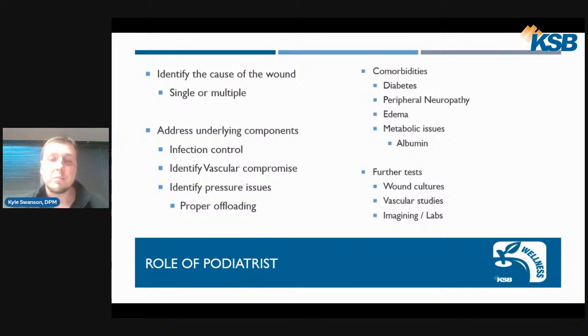When appropriate, we order further tests regarding infection control. We may order a wound culture to see exactly what bacteria is growing and treat appropriately with antibiotics. We may also order vascular studies, other imaging such as X-ray or sometimes MRI, and lab work. We work very closely with our infectious disease specialists and cardiology department, as well as our patients' family physicians and dietitians.